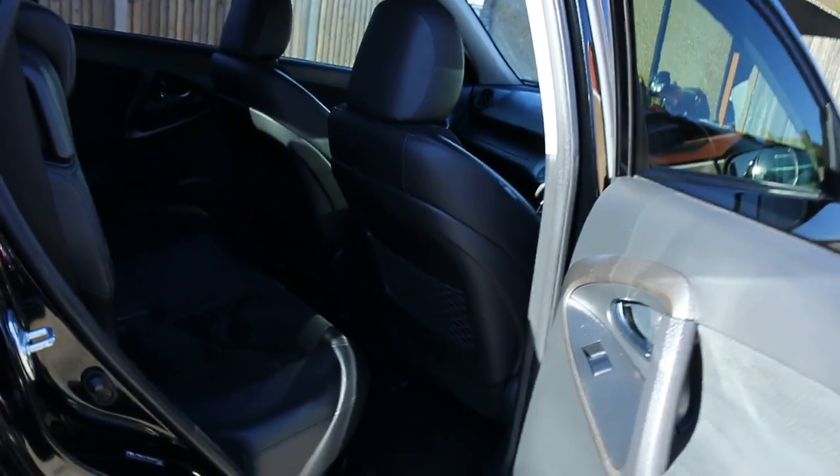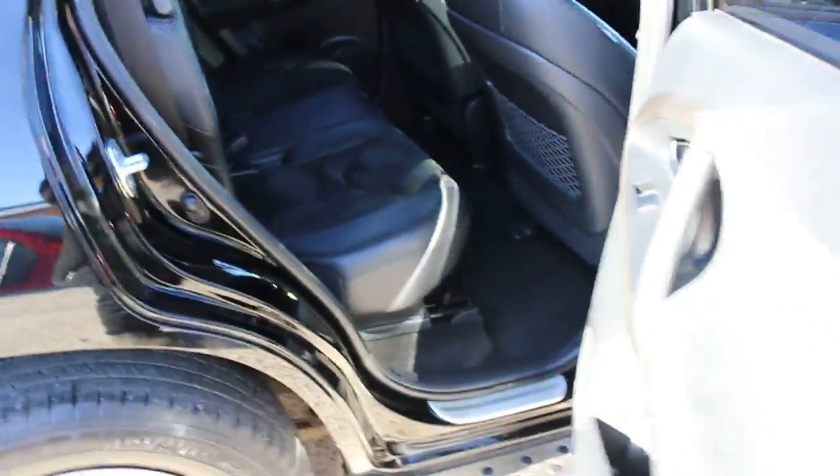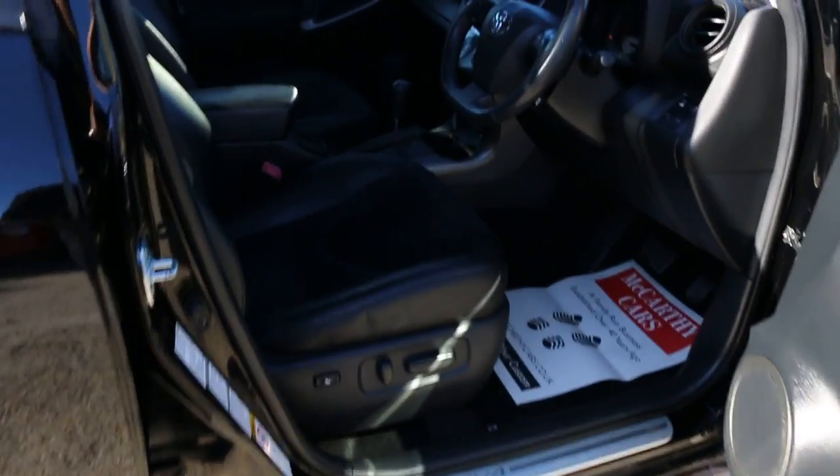Black leather interior with side and front airbags, five headrests, ISOFIX, and seat heat preparation. Four electric windows and electric seats.